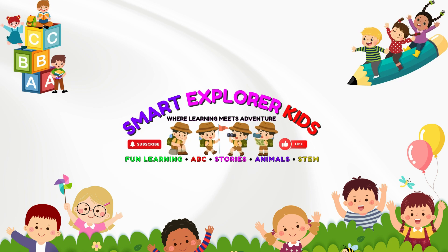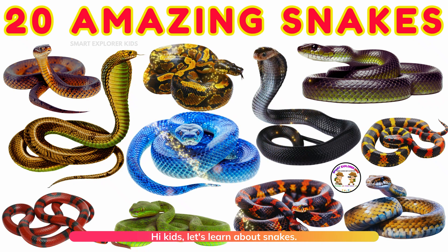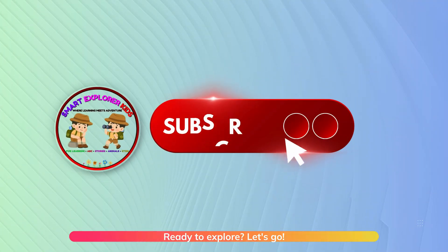Welcome to Smart Explore Kids! Hi kids! Let's learn about snakes. Ready to explore? Let's go!